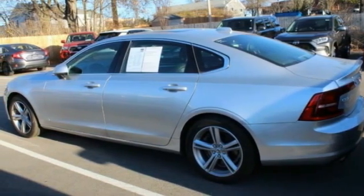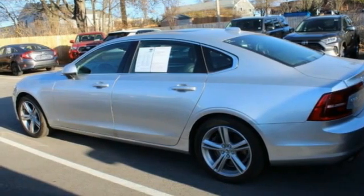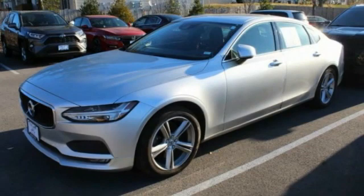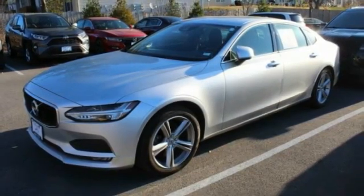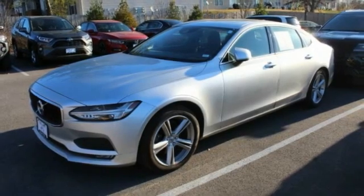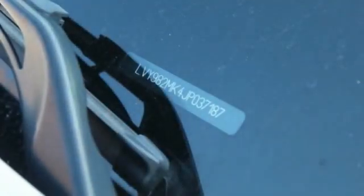This vehicle has less than 35,000 miles. Here are some of this vehicle's great options: tire pressure monitor, turbocharged, blind spot monitor, all-wheel drive, heated mirrors, aluminum wheels, remote engine start, brake assist, traction control, and stability control.